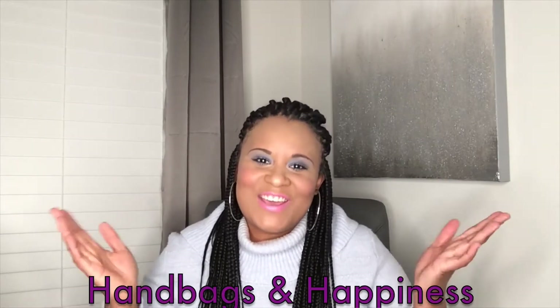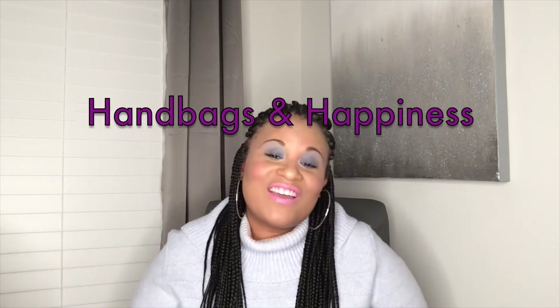Hi, my name is Shani Cole and welcome to my channel Handbags and Happiness. If you like videos about handbags or handbag-related things, please consider subscribing to my channel. Please leave a comment and give me a thumbs up — I would really appreciate it.